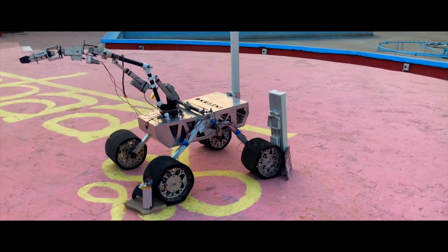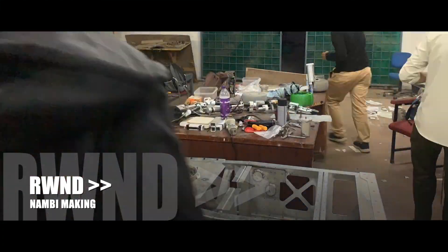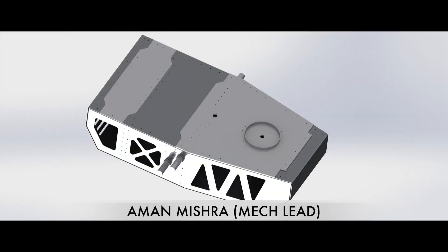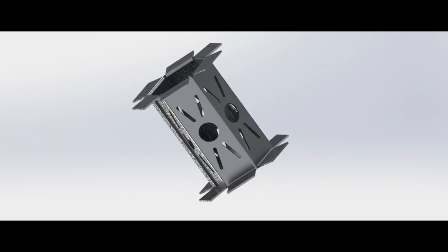Improving upon our previous iterations, we are proud to announce our latest rover, Namdi. In this new iteration, we have designed a Decahedron closed-film chassis which has been designed to incorporate all the required components and has been divided into four sections: power, electronics, differential, and arm, for which a customized hexagonal support has been provided.